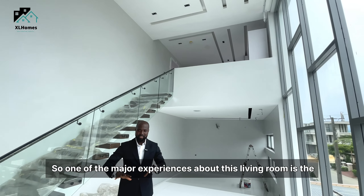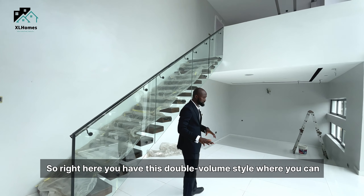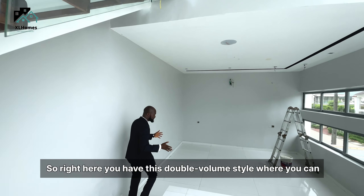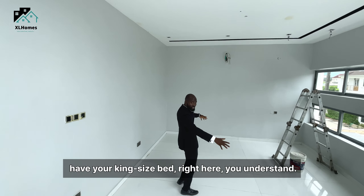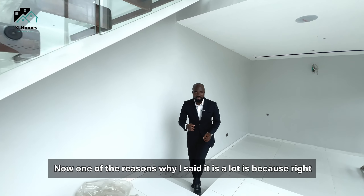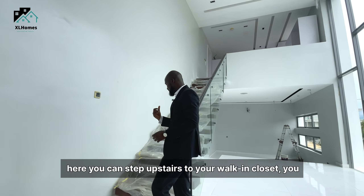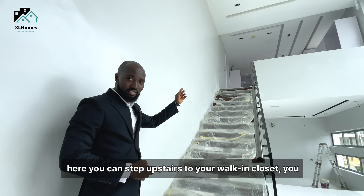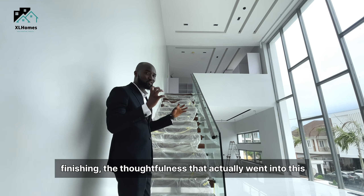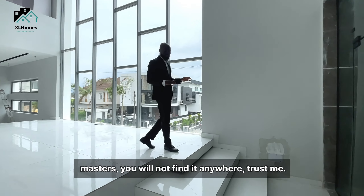One of the major experiences about this master's bedroom is the fact that it is actually a loft. You have this double-volume style where you can have your king-size bed right here, and you can decide to finish it as you wish. The reason I call it a loft is because you can step upstairs to your walk-in closet. In terms of the quality of the finishing and the thoughtfulness that went into this master's, you will not find it anywhere.